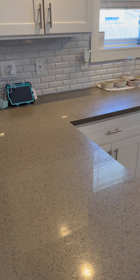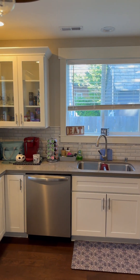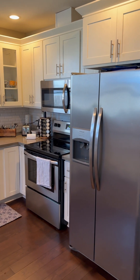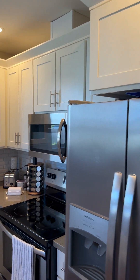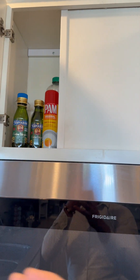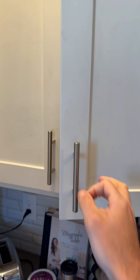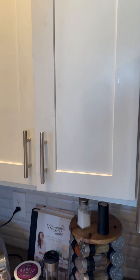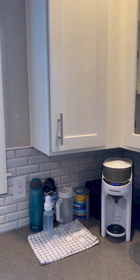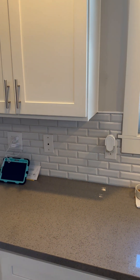We've got quartz countertops — beautiful kitchen here. Electric stove, microwave with venting above the microwave, which is awesome to see. Soft-close cabinets. And just a closer look at the kitchen — we've got subway backsplash. It's a really nice job in here.